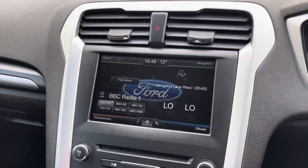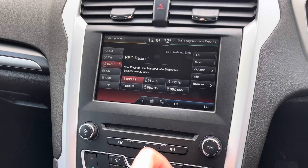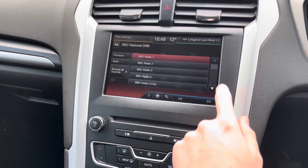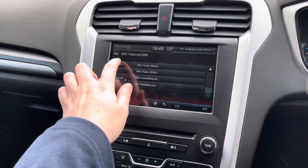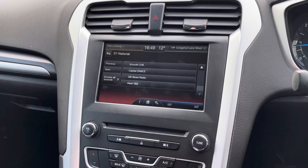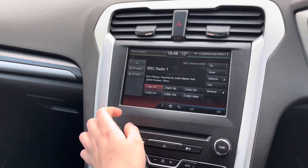Moving to the centre of the dashboard, you have your infotainment screen. On this you can access your radio with DAB, FM, and AM. With DAB you get nice clear audio quality as it's digital, so if you love listening to the radio you can enjoy it clearly. It's very easy to find and tune your favourite stations from the full list available. Alternatively, of course, you can connect your own source of audio.